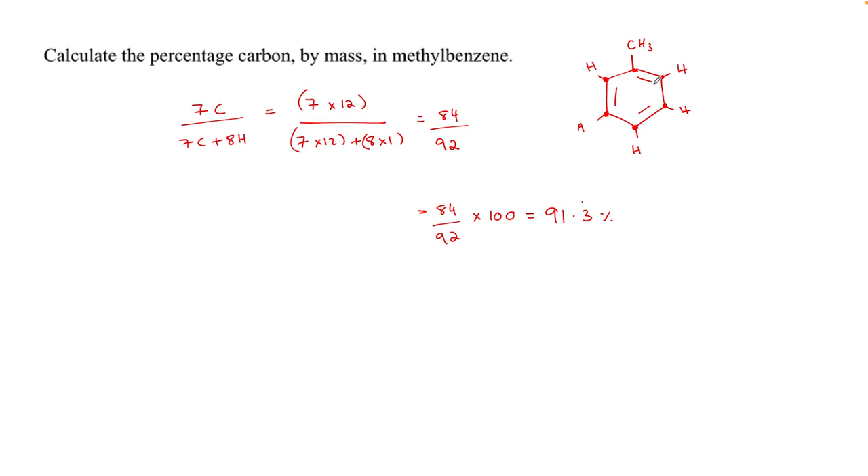The questions are the same over and over again. It really comes down to knowing how to draw the compounds if they're not given, how to count the number of atoms, keeping an eye out for any tricks, and then doing basic percentages: target mass over total mass, multiplied by 100.